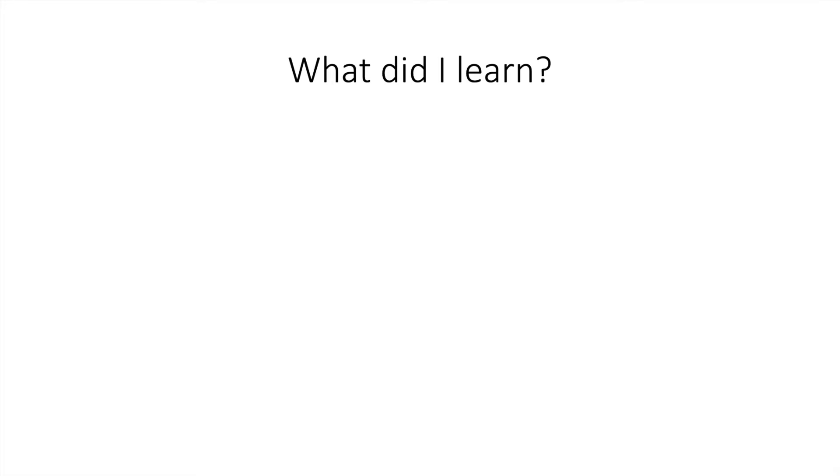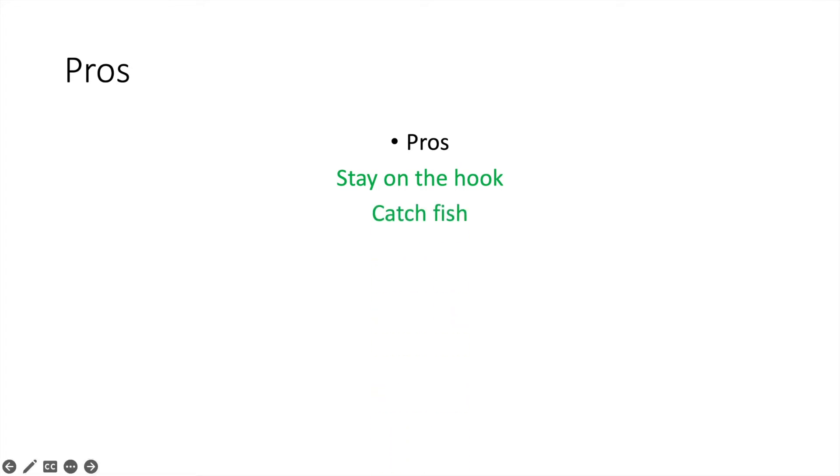Now let's discuss pros and cons. The cons are they stain your fingers green, they're escape artists, and they die relatively quickly. The pros are they stay on the hook and they catch fish. You can also bet that you're going to pick up all the chicks at the party because you brought the cool green worms.